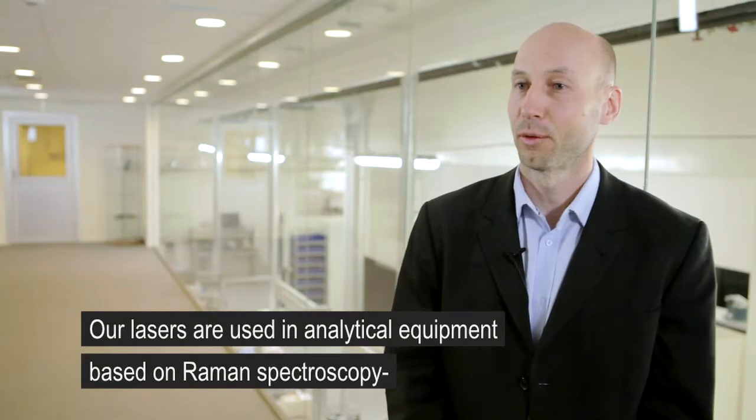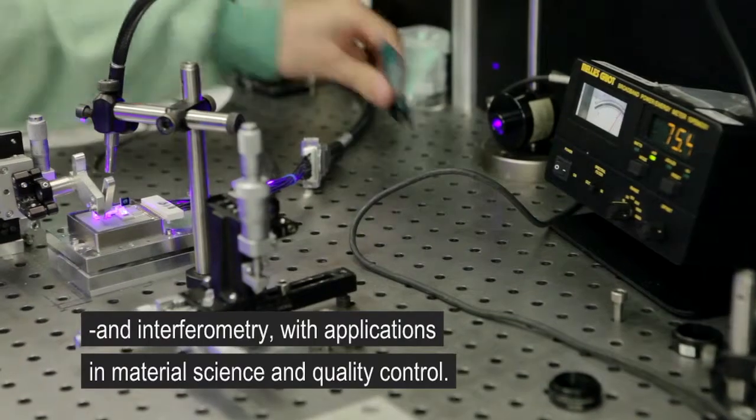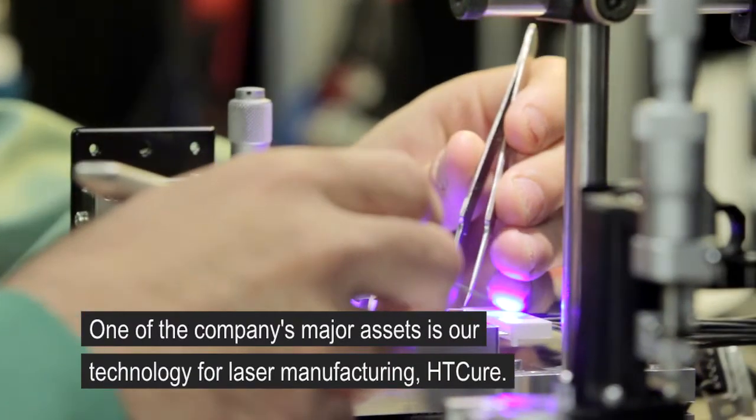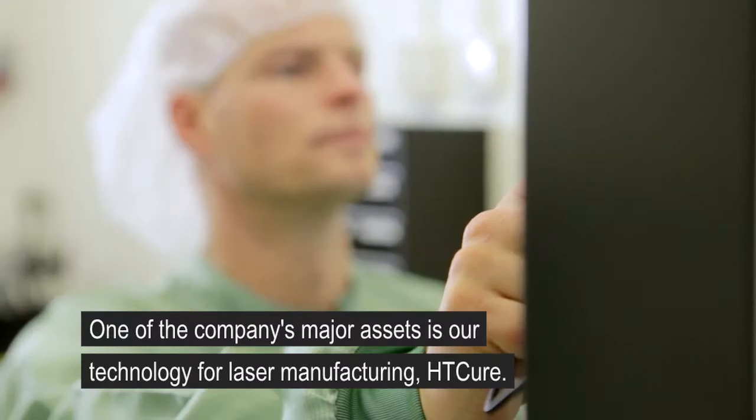Our lasers are also used in analytical equipment based on Raman spectroscopy and interferometry with applications in material science, semiconductor methodology and quality control. One of the major assets of the company is our technology for laser manufacturing, HD-Cure.